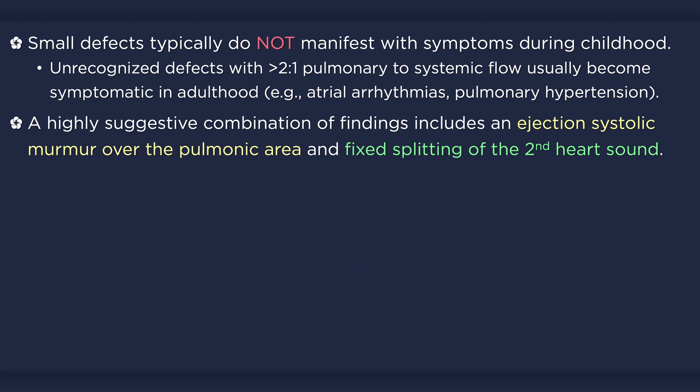A very suggestive combination of findings on the physical examination includes an ejection systolic murmur over the pulmonic area and fixed splitting of the second heart sound. That is, the second heart sound is widely split and does not exhibit any noticeable variation with respiration.